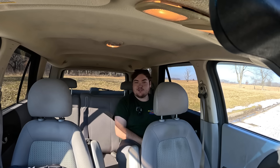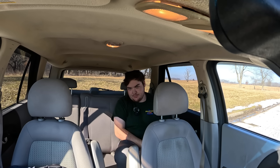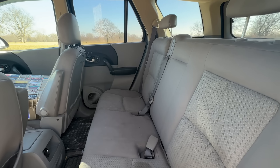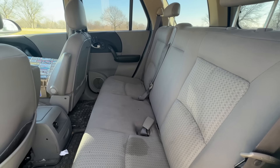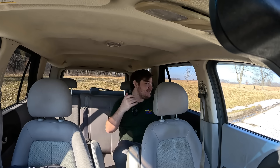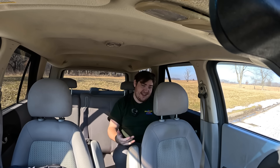In the back of the 2005 Saturn Vue manual — really just the base model with no trim level — the back seat space is wonderful. This is my driving position and my knees are not hitting the seat in front of me, and my head is not hitting the ceiling. GM in this era did a lot of things poorly, but one thing they nailed in the mid-2000s was rear seat room, and that carries on here.